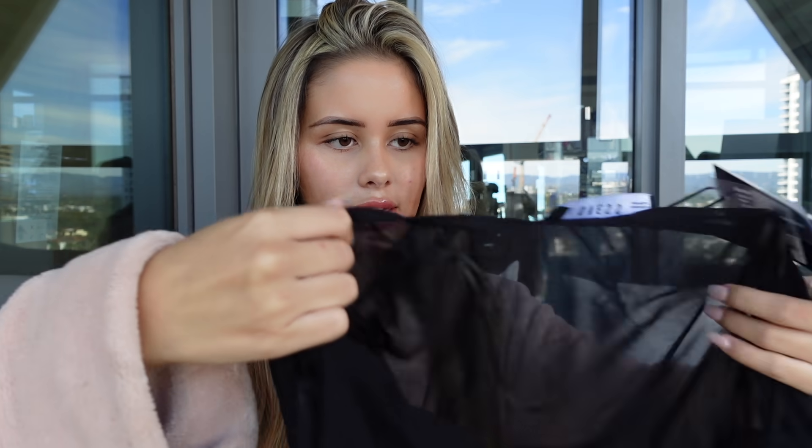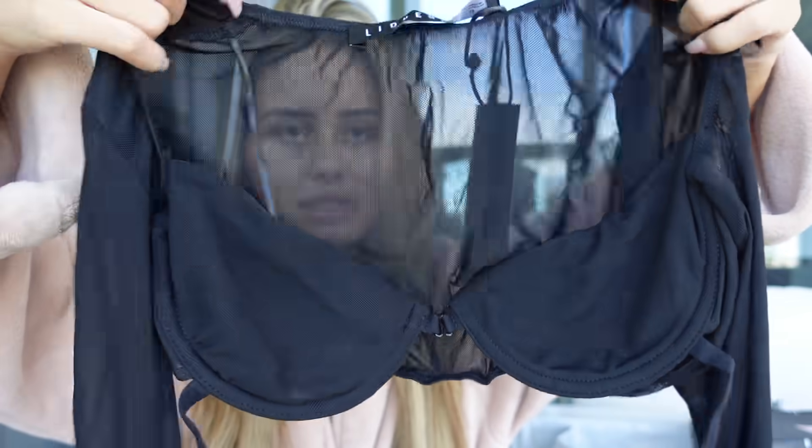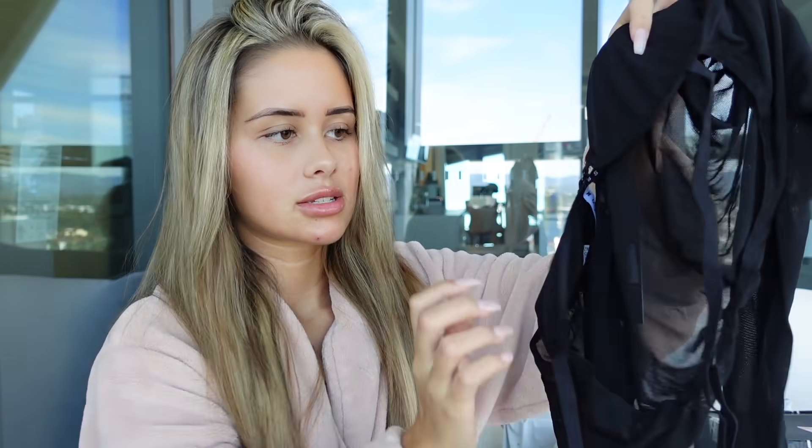I also picked up something from Lioness, which I believe was a pre-order item that I just got in the mail a couple of weeks ago. I actually saw this girl wearing this on TikTok and I knew I needed to have it — it's very up my alley. This is the top right here. You can't really tell when it's off, but it's like a full mesh top, long sleeve, with a little bra bit. It's super cute and really little. I picked that one up in a size extra small.